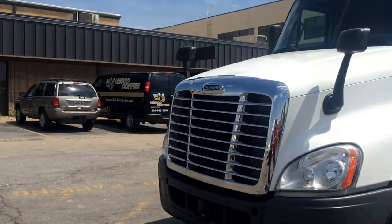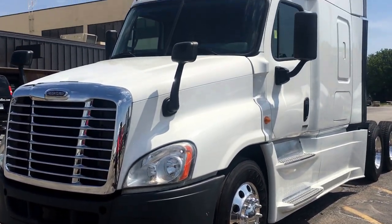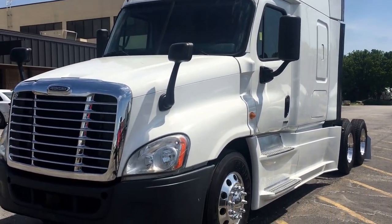Hey guys, welcome back to MHC Kenworth Kansas City. Got an exciting truck to talk about today — a 2014 Freightliner Cascadia Evolution. It's the most aerodynamic truck there is on the road today, and let me show you why.